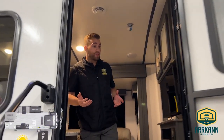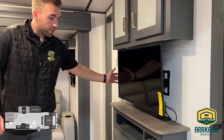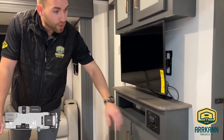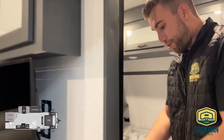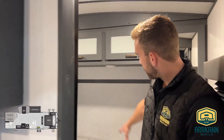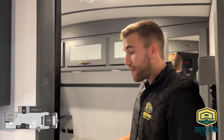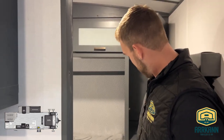As we come into this particular floor plan, we're going to have a traditional double bunkhouse layout with our master bedroom up front. We'll have our entertainment center right at the foot of the bed with our 32-inch TV and radio unit below. As I make my way up into the master bedroom, we do have two pocket doors on either side that'll close that off and give you some privacy. It's a 60 by 80 residential queen bed, and we do have some good length wardrobes on either side of the bed as well.